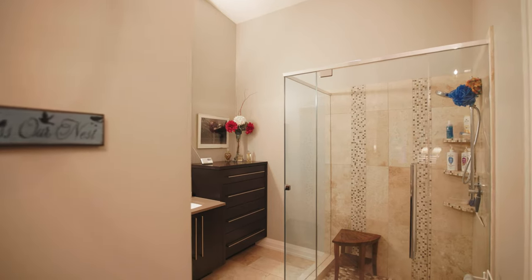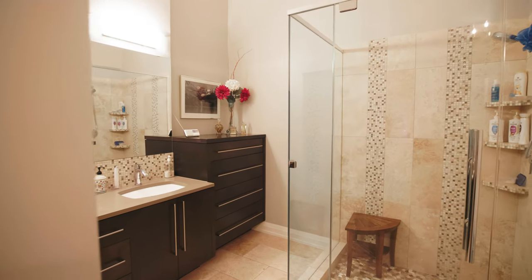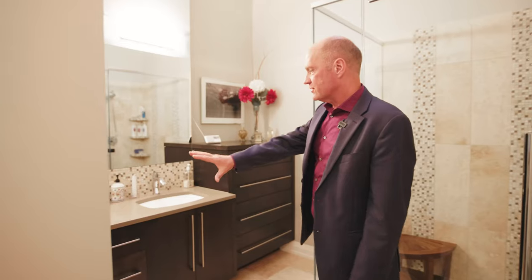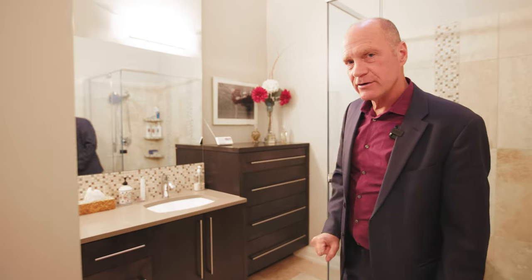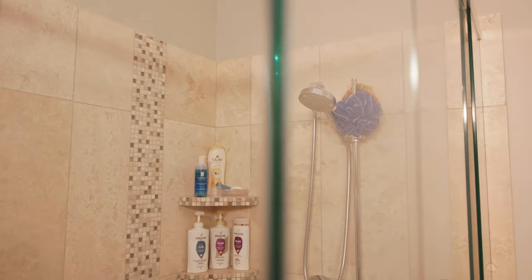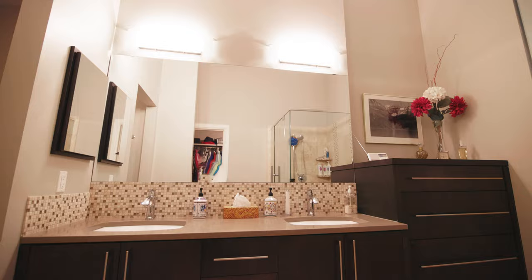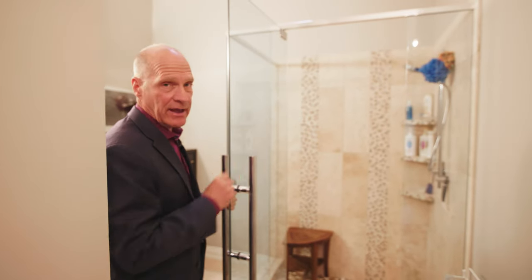In the en suite bathroom there's a big walk-in closet, vaulted ceilings, and a skylight for natural light. They have twin sinks with quartz countertops, a separate water closet, and a fantastic walk-in shower with travertine tile on the outside, stone on the floor, and a nice handheld showerhead.